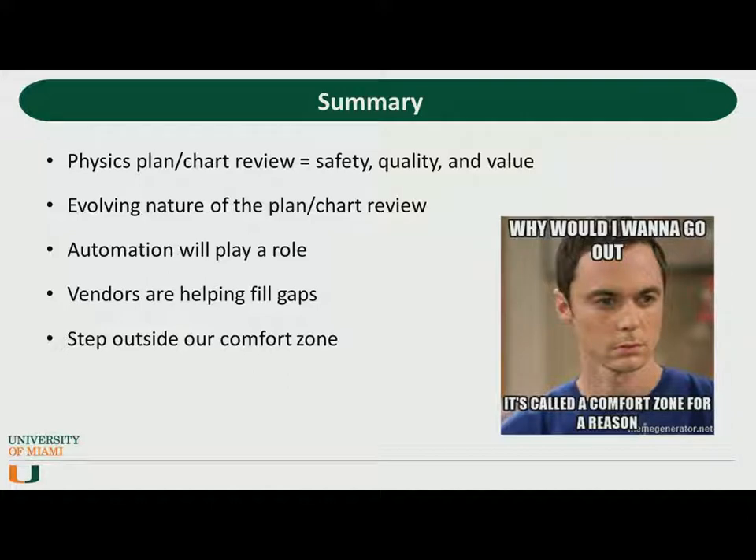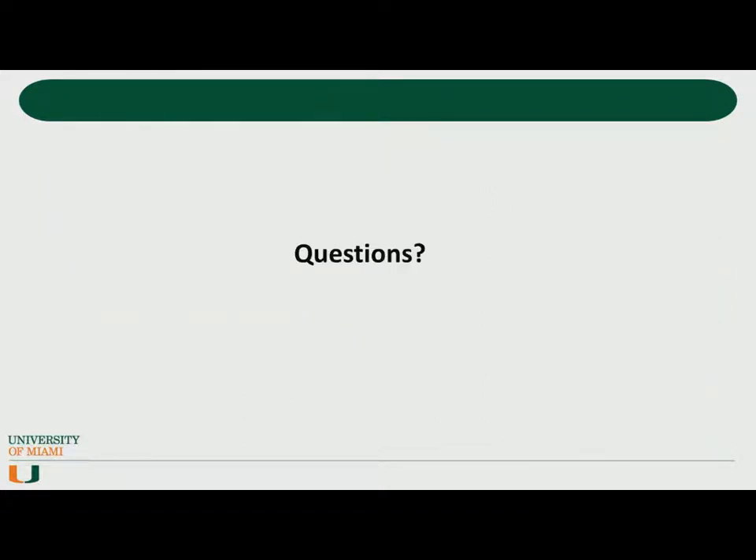To summarize: the physics plan and chart review represent a fundamental safety feature that improves safety and quality, and helps communicate our value to the clinic. The way we check charts is evolving, and automation will likely play a role. Vendors are helping to fill those gaps, as are larger institutions that design systems that can be shared among clinics. In the end, we may need to step outside our comfort zone in order to check high-priority failure modes — such as image registration and contouring — that will likely be identified through the FMEA performed by TG275. Thank you.